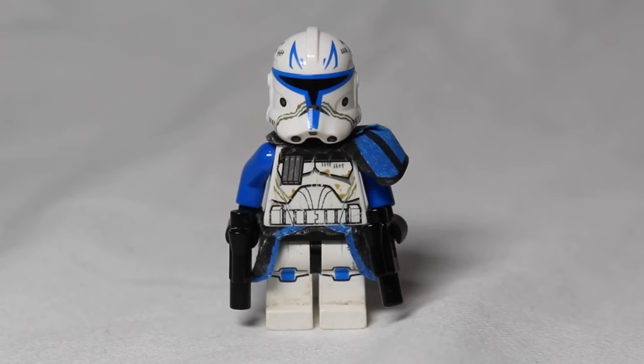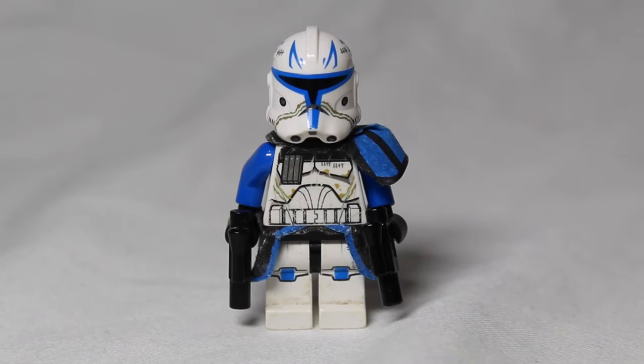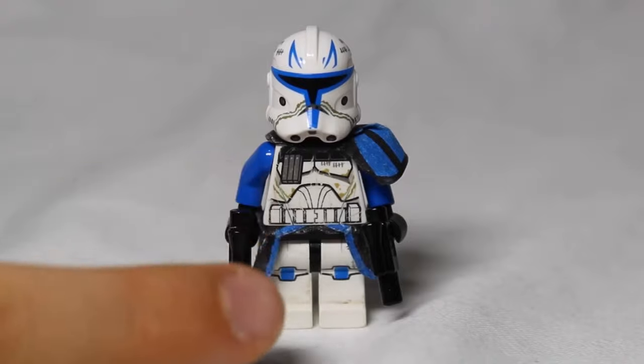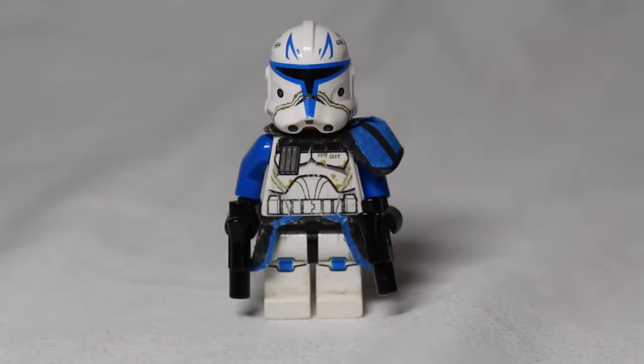In first place is Phase 2 Captain Rex. He came in the BARC Speeder with Sidecar set from 2013, which is set 75012. That set was worth $30 at the time, and his price has shot up so much — he is now worth $54.12, and the full set is actually worth around $115. His price used to be around $25 but has increased to $50-$100 because of his rarity and how much people want him, especially after Clone Wars Season 7. You can see his detailing on the helmet is very nice, along with his body and legs. Note that the pauldrons shown are not his original pauldrons — with the originals he would be worth a lot more.